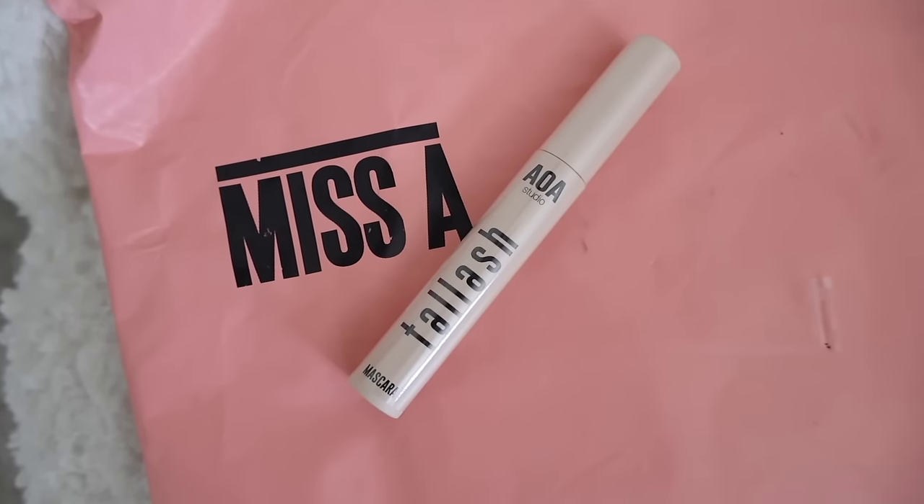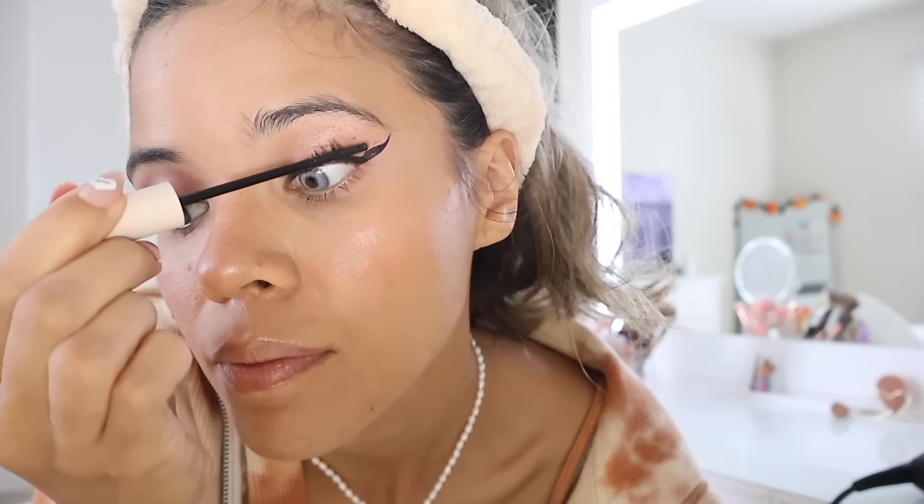Moving on to the mascara — I tried the Tall Lash mascara, usually sold out. At first it wasn't lifting my lashes much, but after a few coats it made them super long and voluminous, not clumpy whatsoever. It is lengthening, so be patient while applying. It holds fake eyelashes very well too — I give this one a 10 out of 10. Honestly the best mascara off their website. It's a thin wand that separates lashes very well.